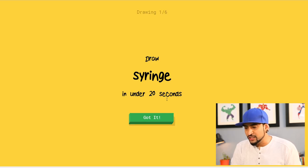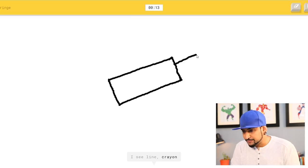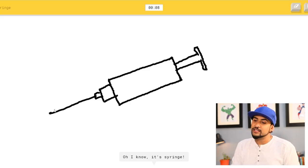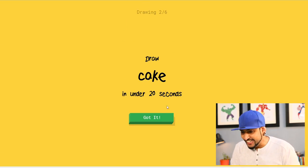Okay, a syringe in under 20 seconds. What I figured out is you have to keep the form simple because it's just 20 seconds and you have to draw really fast. Syringe — I'm gonna draw really simple. I see mine, crayon, pillow, marker, eraser — oh, I know it's syringe! That's right. That's a beautiful looking syringe.